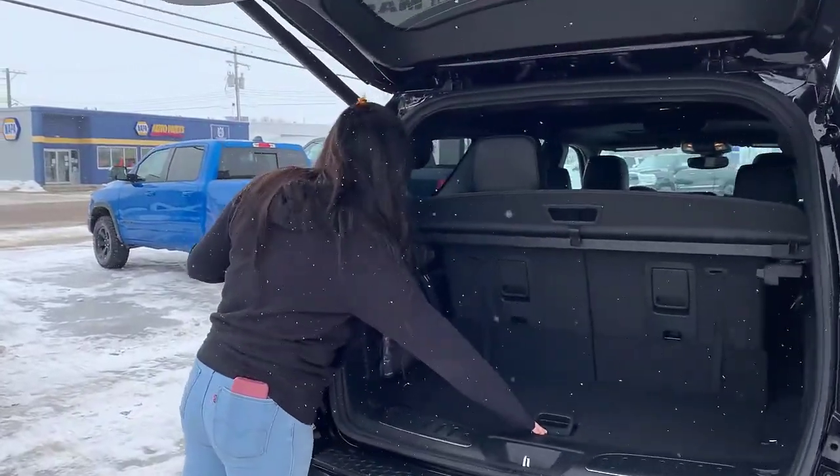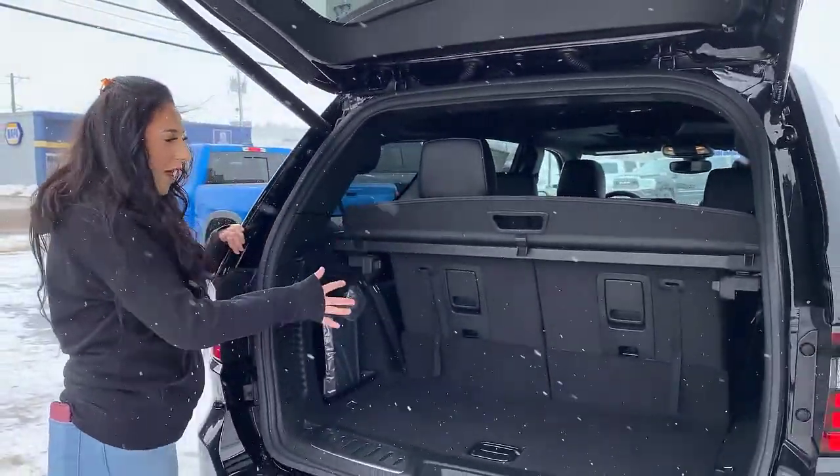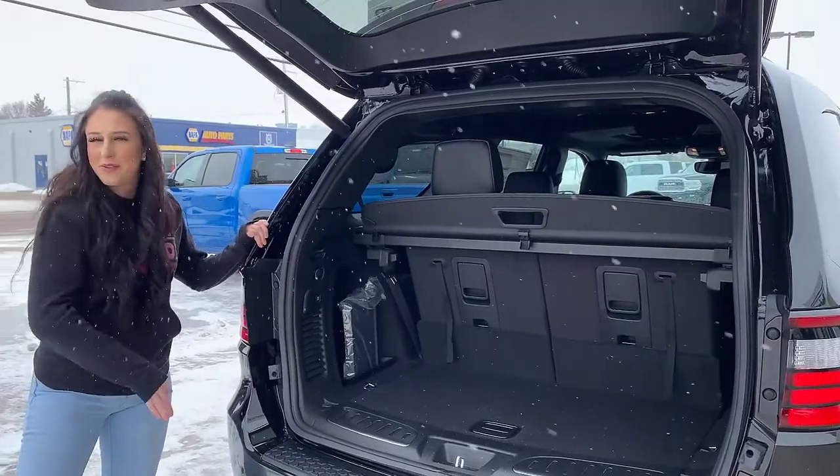A little bit of storage underneath here, and those do fold flat, but we'll touch on that after once we head on inside.